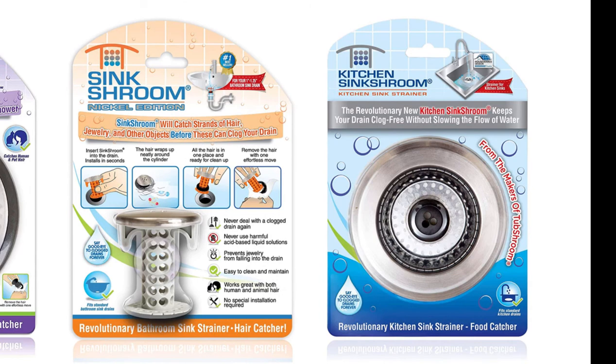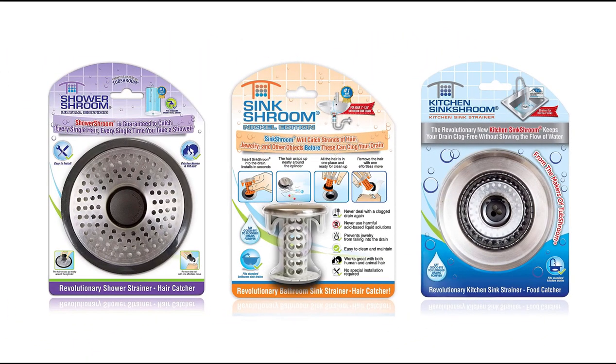The Sink Shroom on the right is for the kitchen sink. I don't have one of those and can't talk a lot about it, but I'm sure it works just as well as the other products. Now let's talk about something that has nothing to do with the Shroom — I want to give you a couple of tips on keeping hair out of the septic tank and your cesspools.